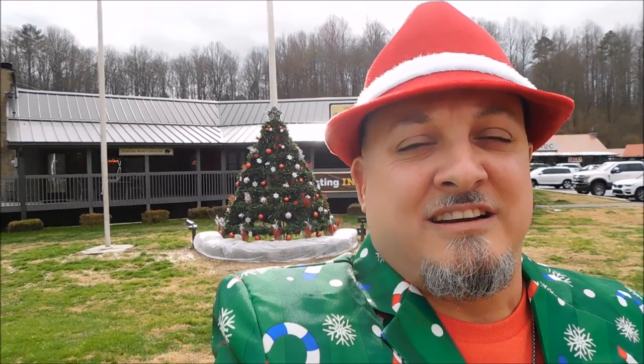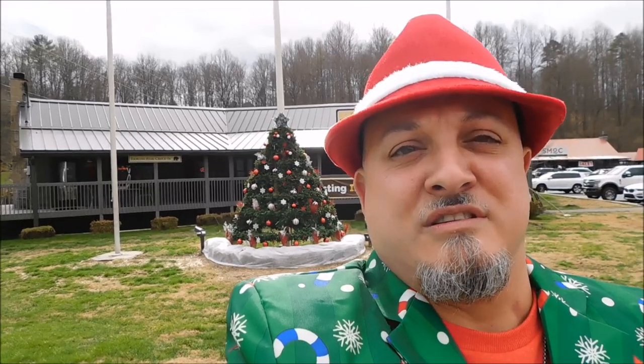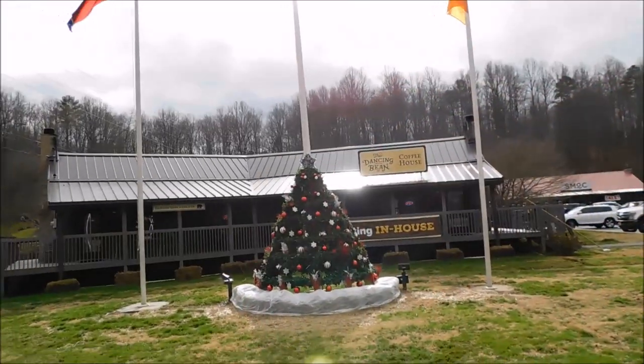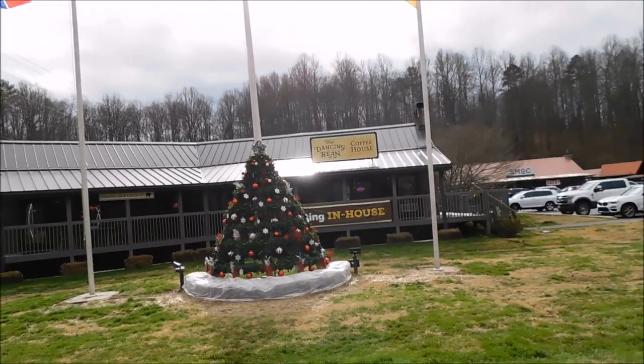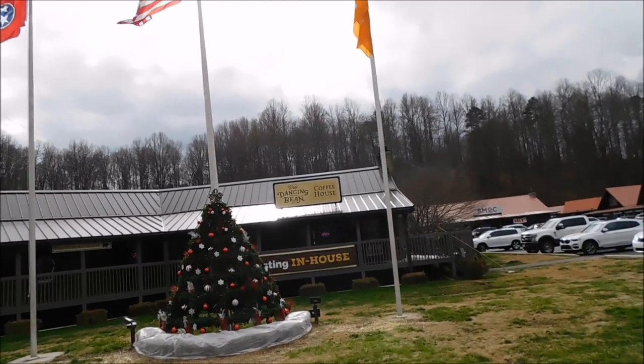We've done their coffee here before — it's really good. If you're in Townsend, come check them out. It's over here next to the Apple Valley Cafe, where you can get some good food and also some great coffee. They are decorated really nicely here for Christmas at the Dancing Bean Coffee House.